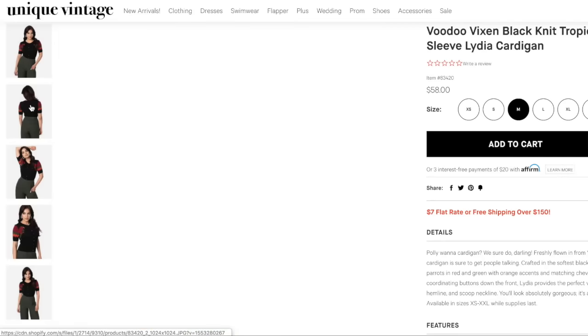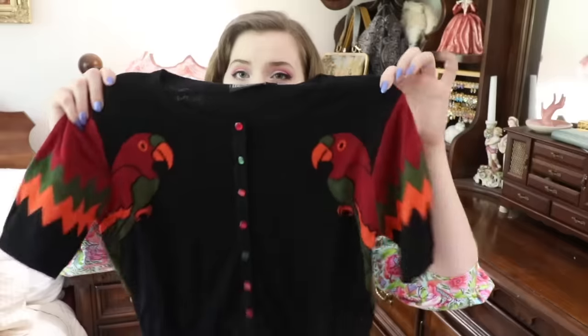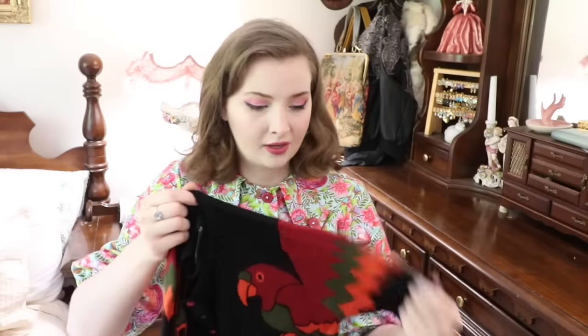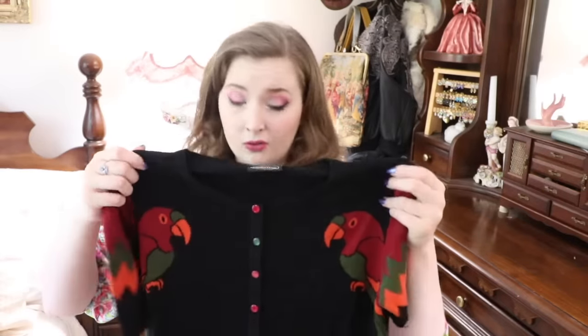Right on top is the Lydia Tropical Bird Wing Sleeve Cardigan by Voodoo Vixen, in a size medium. I ordered this because I have a lot of reddish and orangish tones in my wardrobe — a few skirts in that color — and I thought this was a really cute print that would pair nicely with so many things I already own. It does look a little large, but the fabric feels really nice. Let's see what it looks like on.